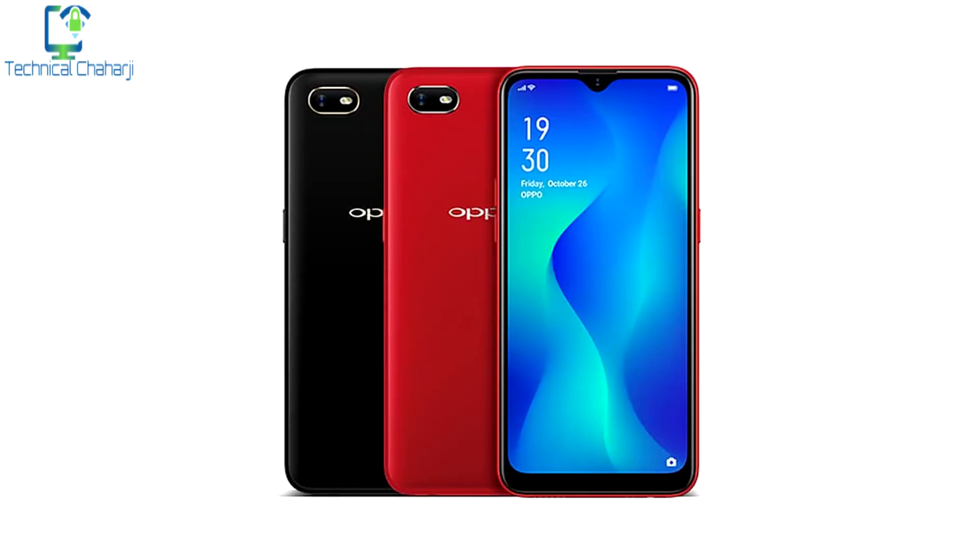This phone has a screen display of 6.1 inches, it comes with a teardrop notch, it has a 4000 mAh battery, and it is powered by the Mediatek Helio P22 processor — the same processor which we have seen in lots of phones now. It comes with 2GB of RAM and 32GB of internal storage.